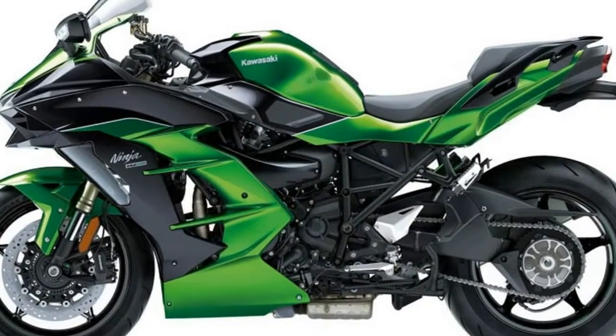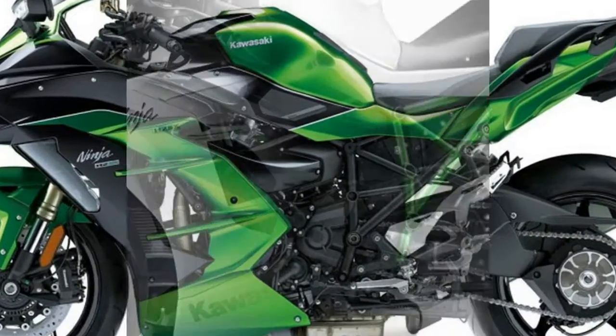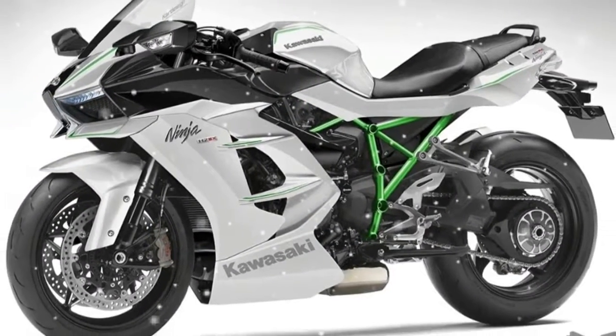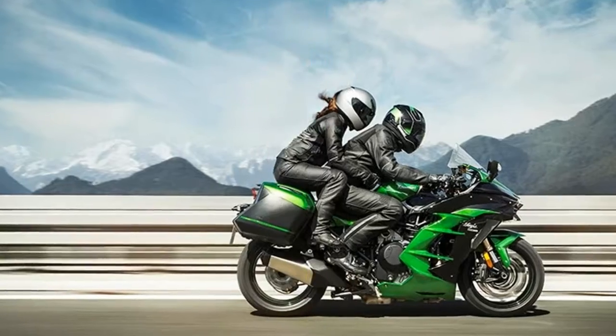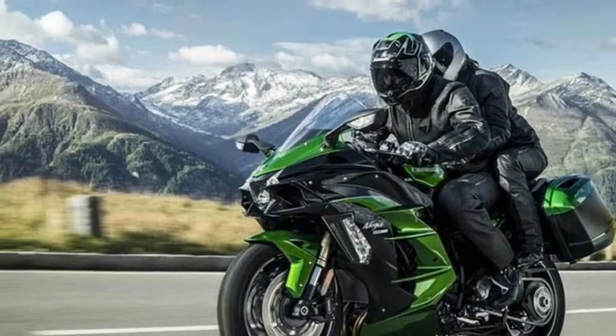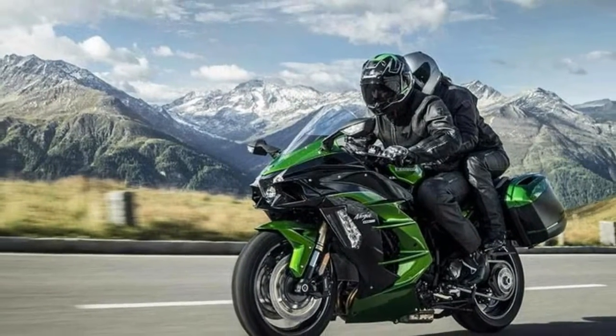Still boasting the Ninja H2 moniker, the key letters here are actually SX, denoting its touring intent. While it would be logical to assume that Kawasaki have simply bolted a rear subframe to their nuts Ninja, the changes are actually far more extensive.